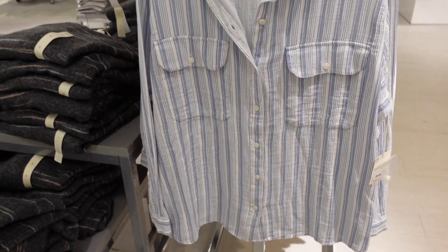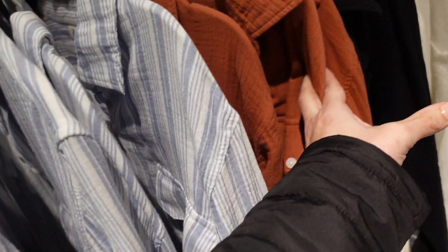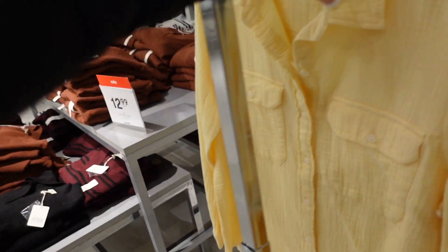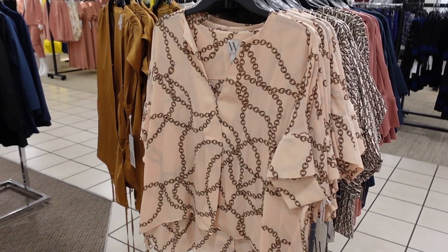Seeing some more colors in that gauze button down — it also comes in blue and white stripe, rust, black, white, and yellow. Also a straight new top from Worthington.